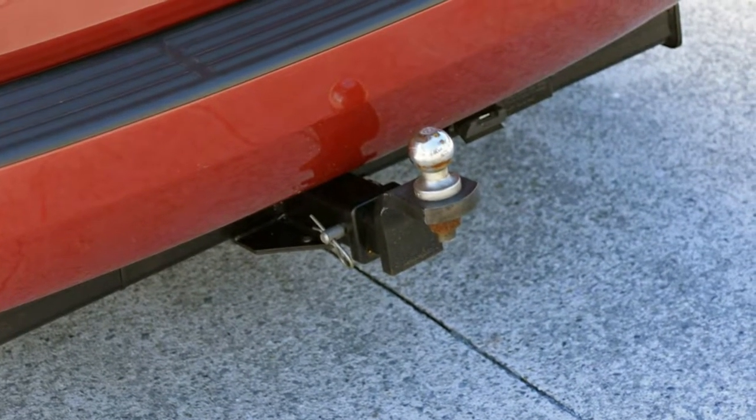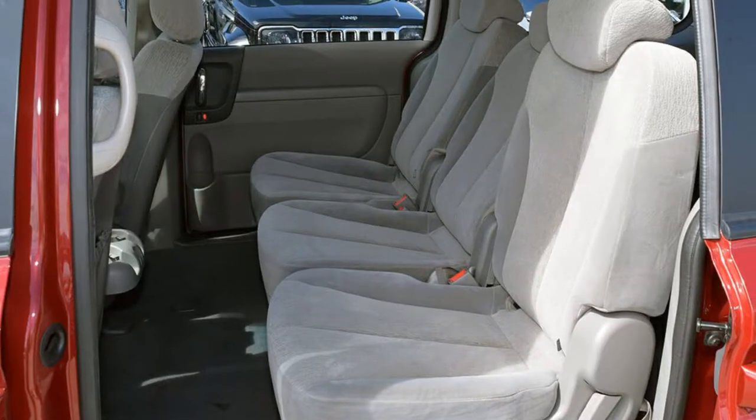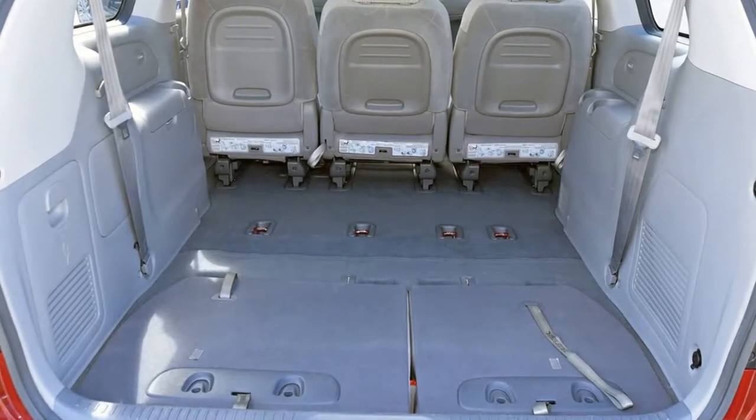Remote central locking, cruise control, power steering, climate control, a CD player. The anti-lock braking system will help deliver you safely to your destination. And more.